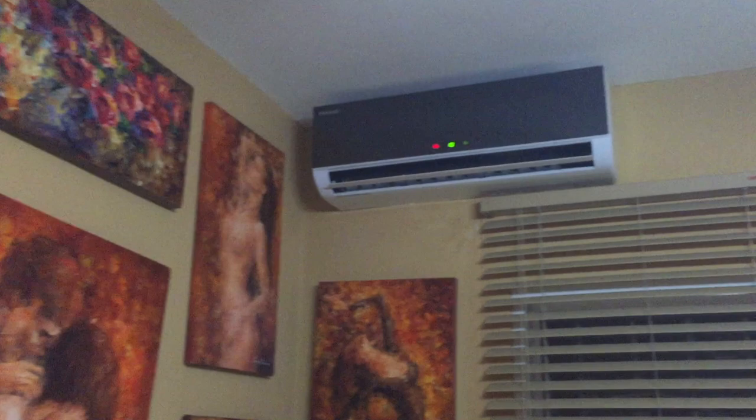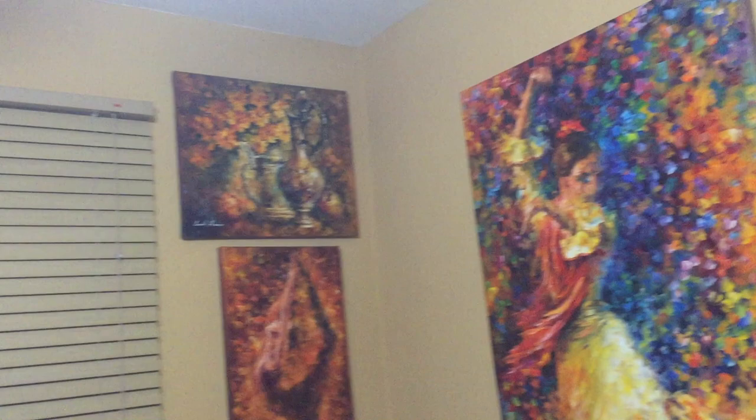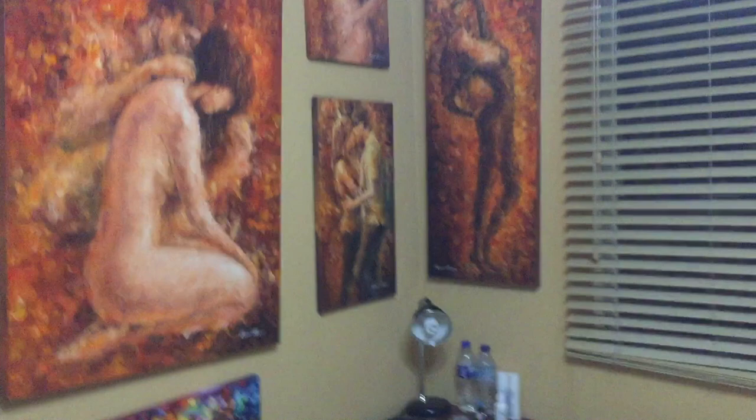Here we go into the bedroom of Leonid Aprimov. All the paintings in here were made to fit the interior and the colors of the room. And here you can see me in the mirror.